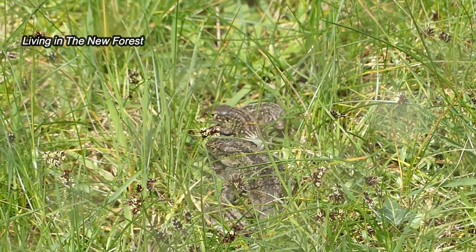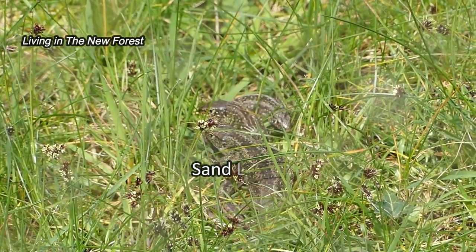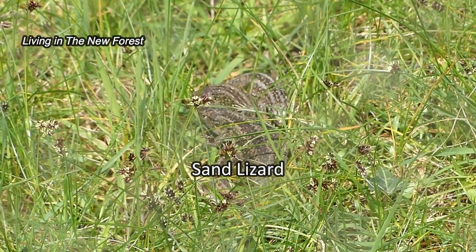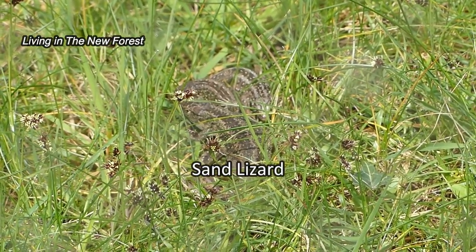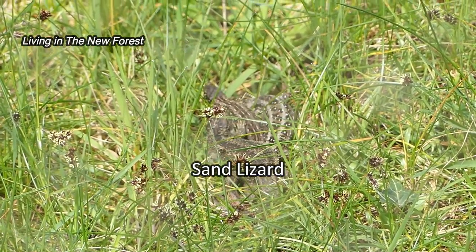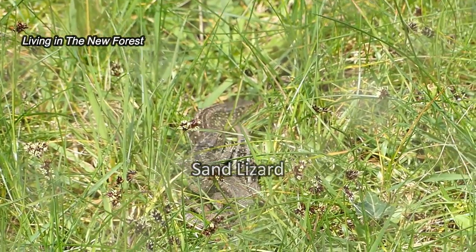The sand lizards have woken up too. Here's a group of three — I think it's two males and one female. The males haven't got their bright green mating season colouring yet, but they will have in a month or so. The males won't be so friendly towards each other then.